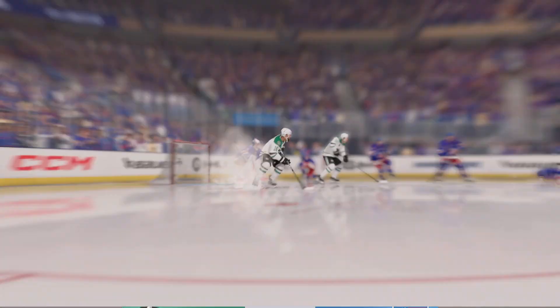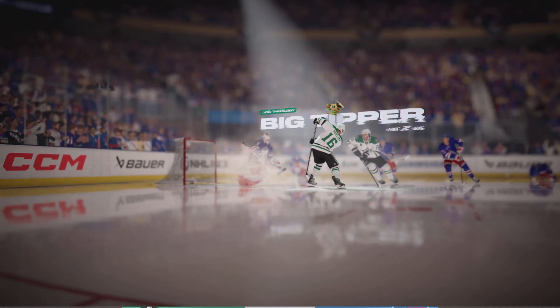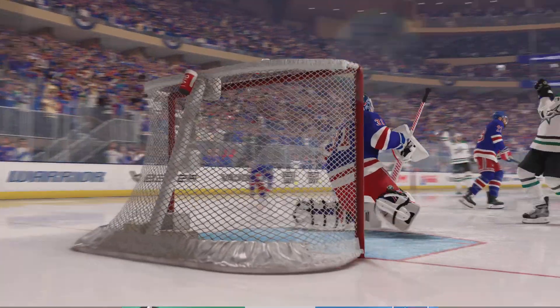He's known for this, James, and we see him practice this all the time — deflecting shots, getting to the front of the net, and then trying to change the direction of the puck.